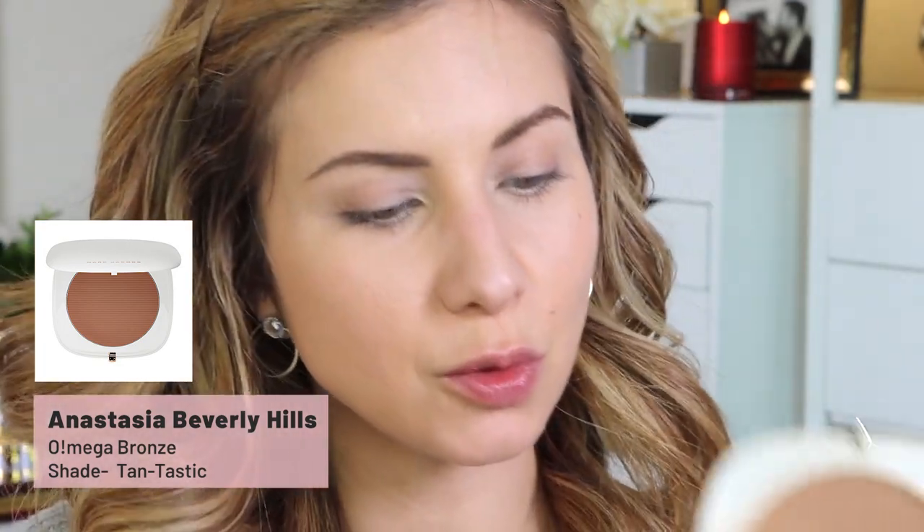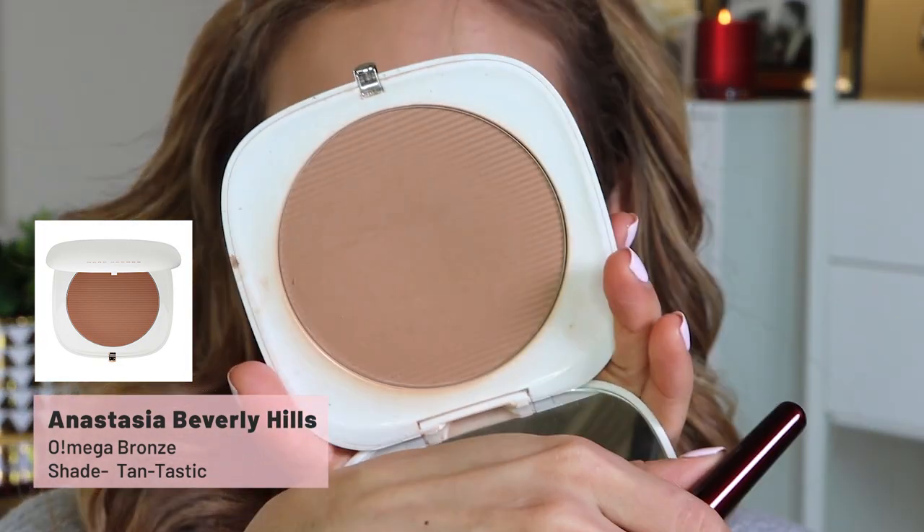Next I'm going to give a little dimension and warm up the face. I'm using the Marc Jacobs Tantastic Bronzer — it's a nice color because it's not too warm and not too cool, kind of in between a good contour and bronzer shade. I'm using the BK Beauty 103 brush.